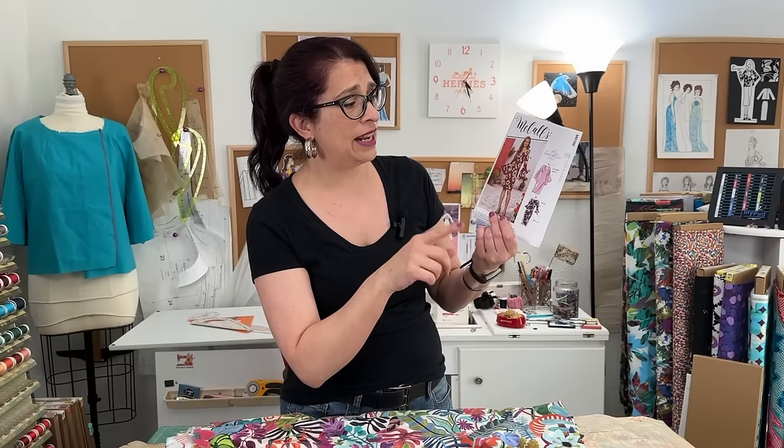The pattern I have chosen for this is McCall's 8166. It is a level two learn-to-sew pattern. It is not super complicated — it has darts, it has an invisible zipper, and it has some flounces. The version I'm going to make with this fabulous fabric is going to be version A with these crazy long sleeves, because go big or go home.